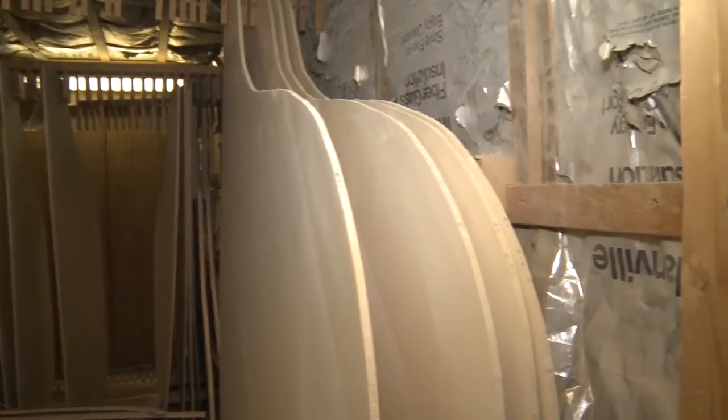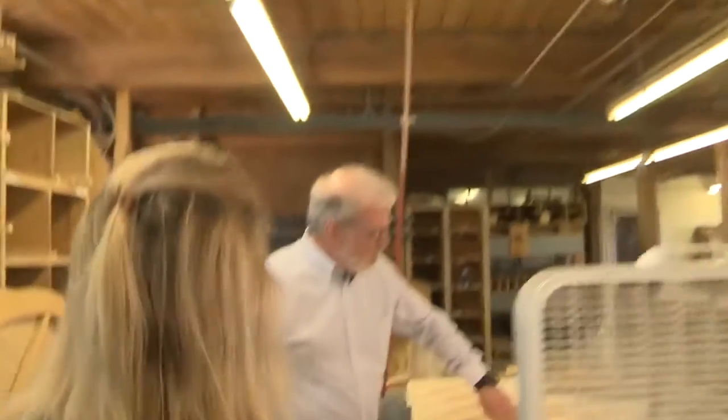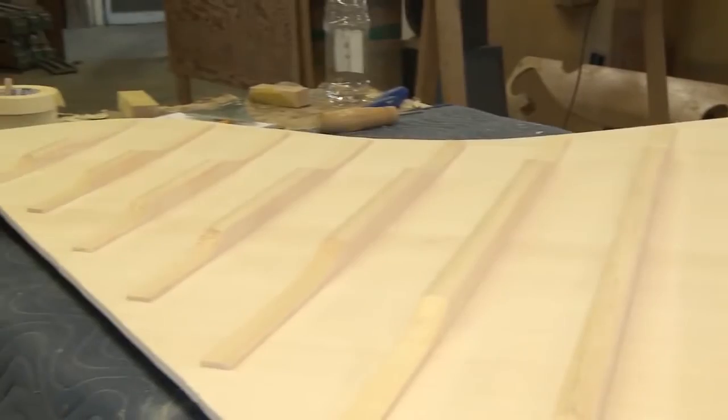Soundboards are thin pieces of spruce — in our case about 11/32 seconds thick. Here is the soundboard that has ribs attached, with a bridge on the other side. The soundboard makes the sound pressure waves that you actually hear.